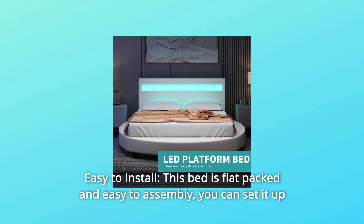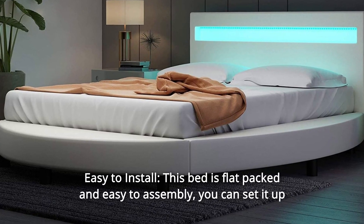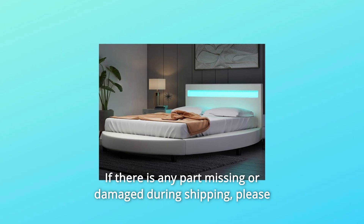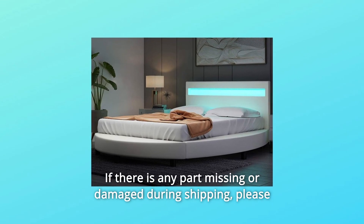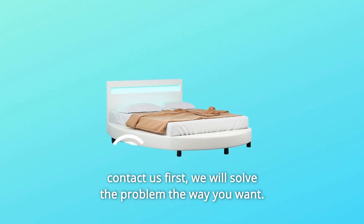Number 3: Easy To Install. This bed is flat-packed and easy to assemble — you can set it up by yourself in under one hour. All fittings and instructions are provided. If there is any part missing or damaged during shipping, please contact us first and we will solve the problem the way you want.